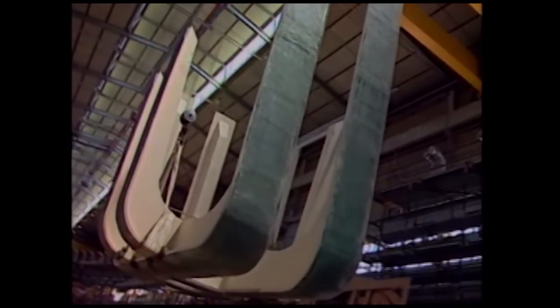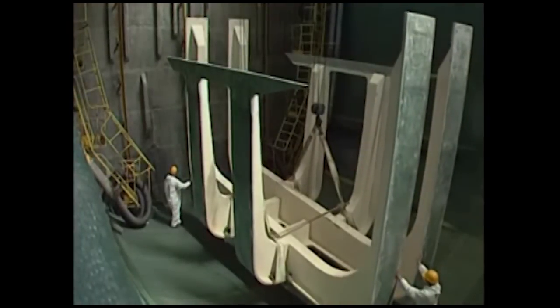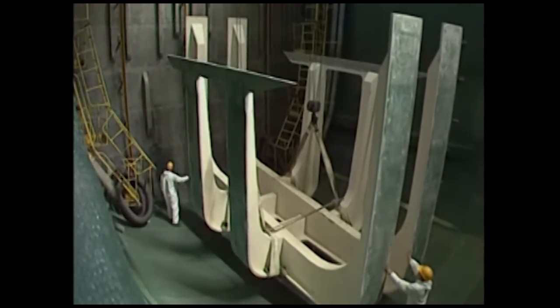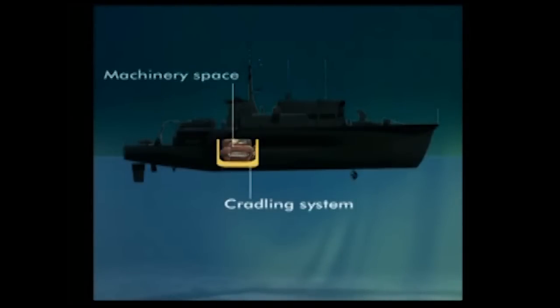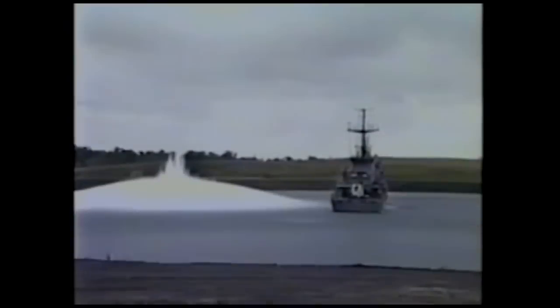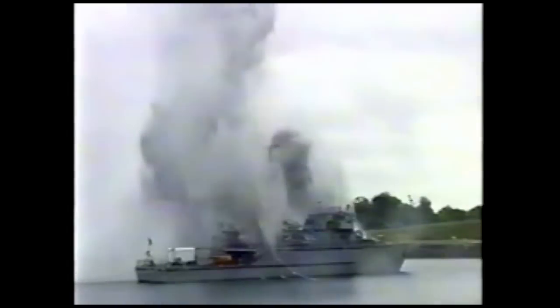This structural flexibility is further augmented by a unique approach to machinery mounting, utilizing a special cradling system. The low-magnetic engines and machinery are isolated from the surrounding hull and decks. Thus, when the ship flexes under shock — as seen here during class trials — the isolated equipment remains isolated and the mine hunter remains effective.